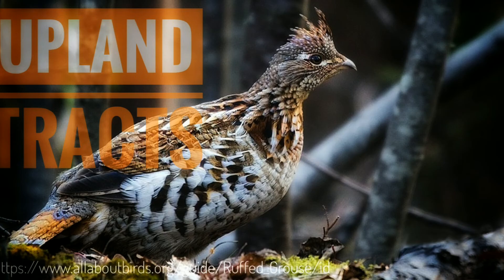I want to thank you guys for continuing to watch these videos. I hope they're interesting for you. The next video is going to be on my favorite, the ruffed grouse — the king of upland birds.